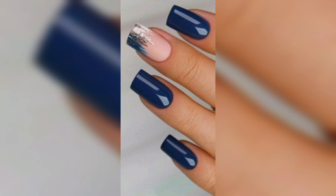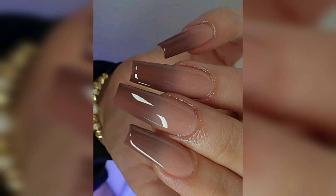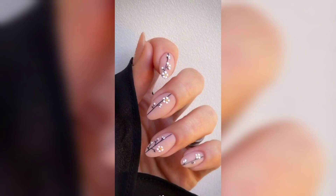Almond and coffin shapes are also popular among those who prefer a longer, more romantic nail shape. Next one is nail art — nail art is also a popular trend, from simple designs to more elaborate and detailed ones.